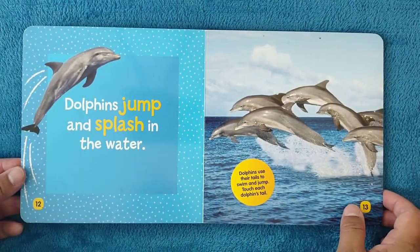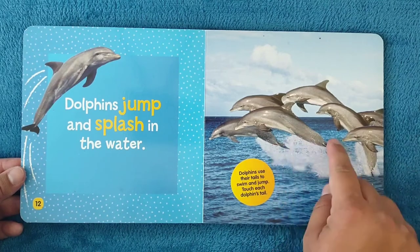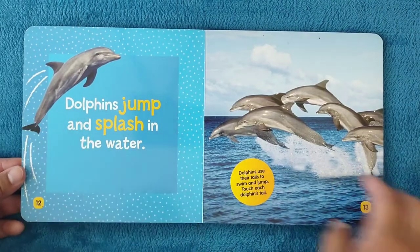Dolphins jump and splash in the water. Dolphins use their tails to swim and jump. Touch each dolphin's tail. Oh, here we cannot see them — this one, too.